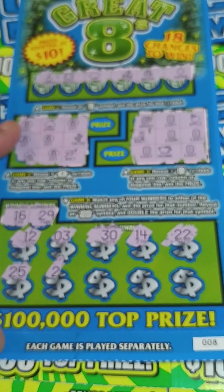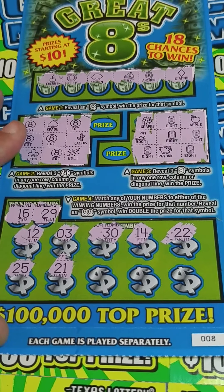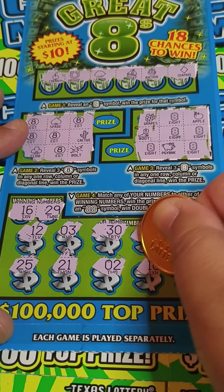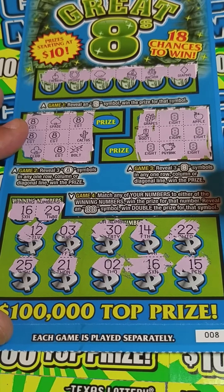25, 21, a 2, 16 — match, match! My first win on this ticket! Yay! And the last spot is a 15.